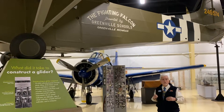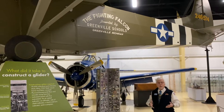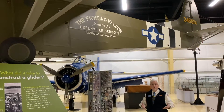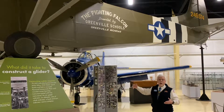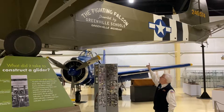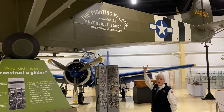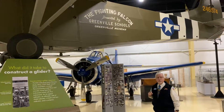That was enough money to buy war bonds to purchase four gliders. The Army Air Corps was very proud of that and contacted the Greenville community to thank them for their donations. To honor that effort, they named four of the first gliders in on D-Day the Fighting Falcons of the Greenville Schools — the Fighting Falcons being the high school mascot of the Greenville Schools.